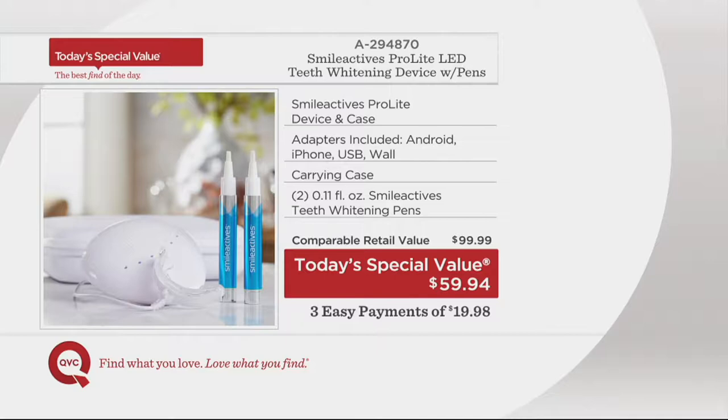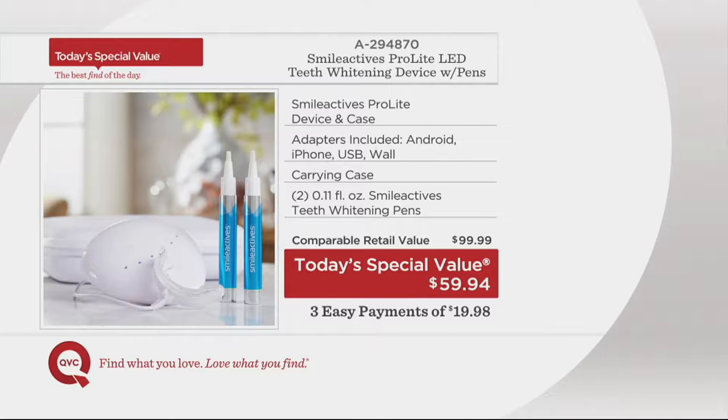The today's special value price — if you had to buy all these things separately — would quickly and easily add up to $99, almost a hundred dollars. The magic today, as long as supplies last, the today's special value price is under 60. But one more thought for you.